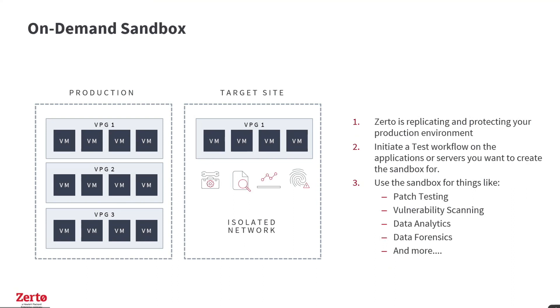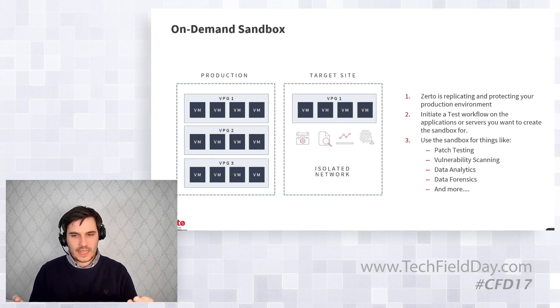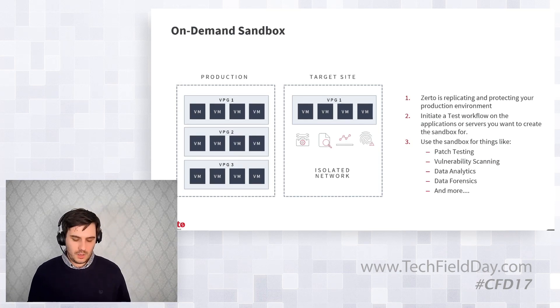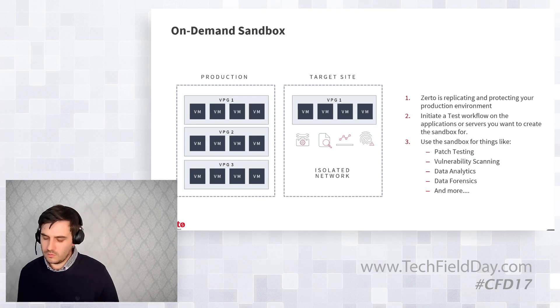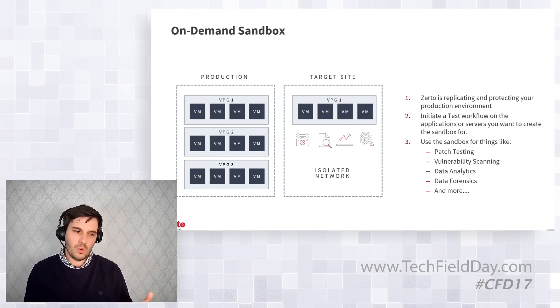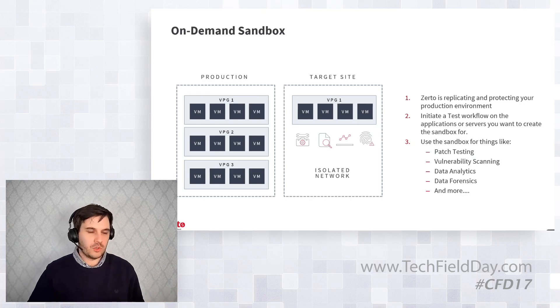If we look at the more proactive parts — real-time or non-impacting testing — because we're replicating those workloads all the time, you initiate a test workflow in an isolated recovery environment or isolated network. Data is only going to be seconds old, so you can use it for patch testing, to speed up deployment of a critical patch because you know exactly how the VMs are going to react — they're the exact same VMs just revived 10 seconds ago. You can also do vulnerability scanning, data analytics, data forensics, whatever you want in that sandbox environment. We build the VMs, bring them up from the checkpoint you've chosen on an isolated network, and you do whatever you want with them. We'll give you what we have, and you can choose whatever tools you want to layer on top.